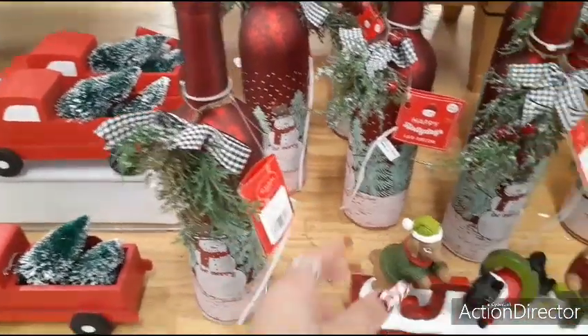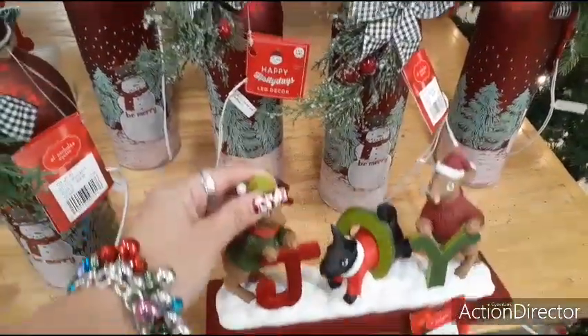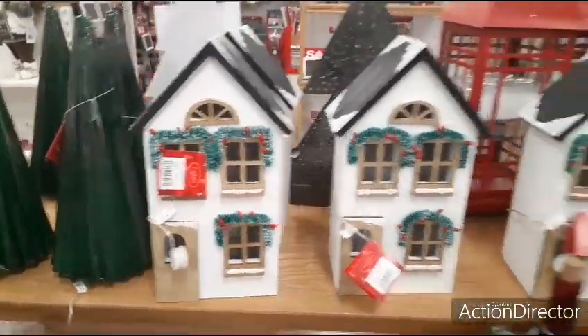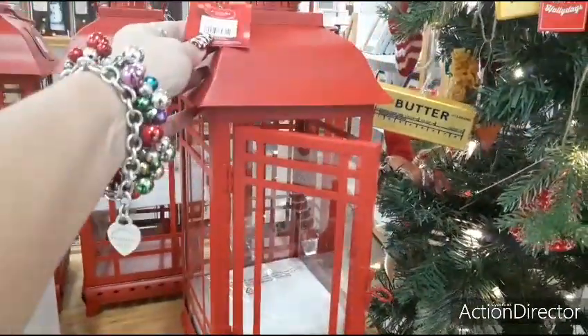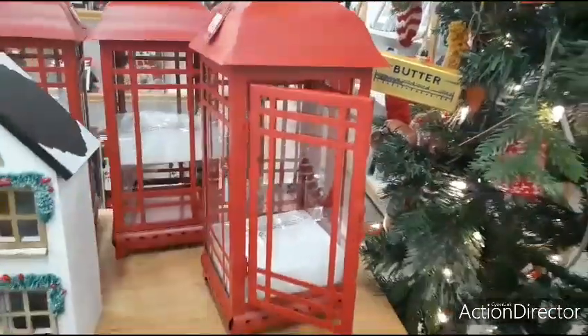Here's more of the bottles that light up — $29.99. Joy — this is going to be half of $29.99. Here they have the little houses — half of $39.99. Here you have these cute lanterns — that's going to be half of $59.99.